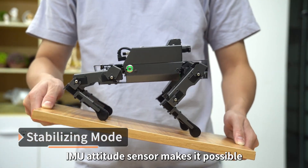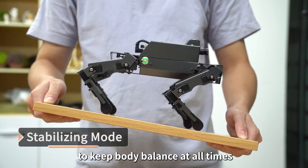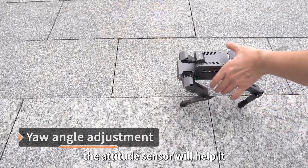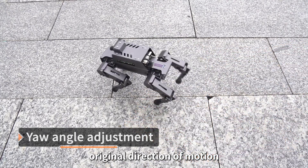The IMU Attitude Sensor makes it possible to keep body balance at all times. When disturbed by external factors, the Attitude Sensor will help it return to its original direction of motion.